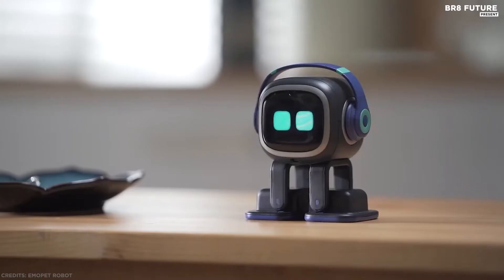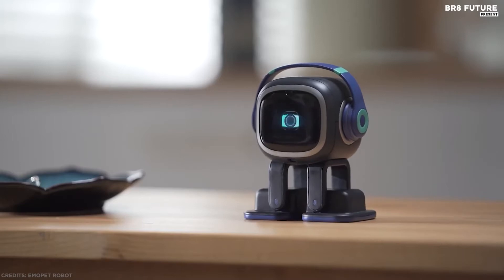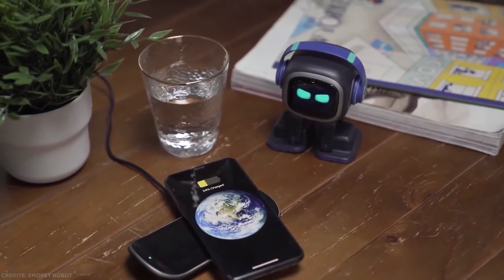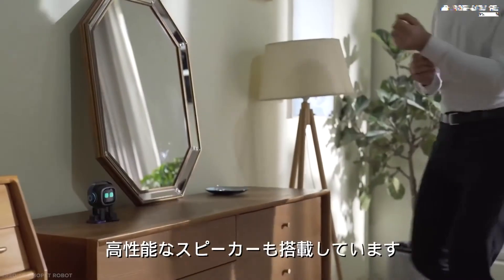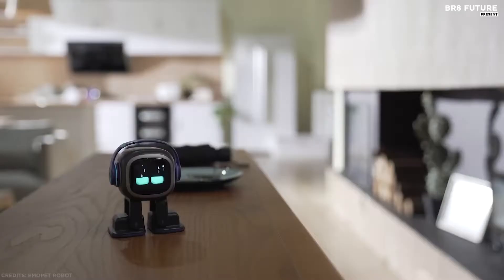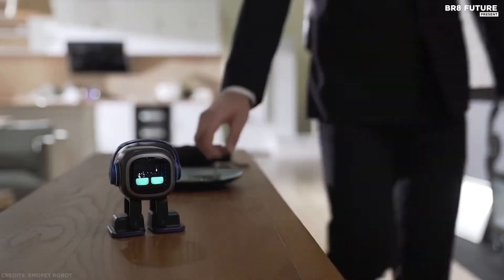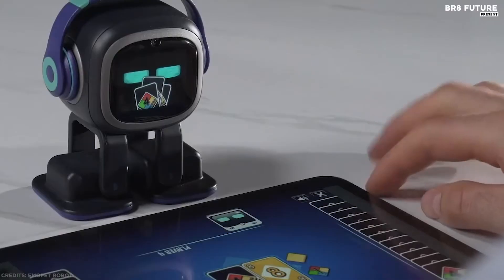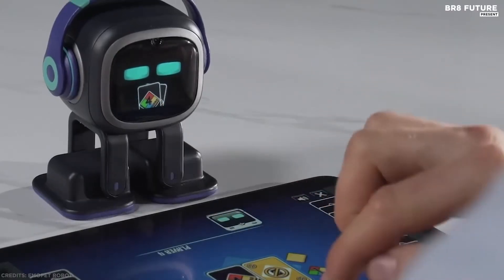Emo makes decisions on his own, and his personality evolves based on his surroundings and your interactions. If you try to interrupt what he is doing, he might even get a little annoyed. With a design inspired by pop culture, Emo is born with a stylish look. The shining purple and indigo blue show off his fashion sense with a nod toward street style — like those DJs and rappers, he loves his headphones and skateboard.